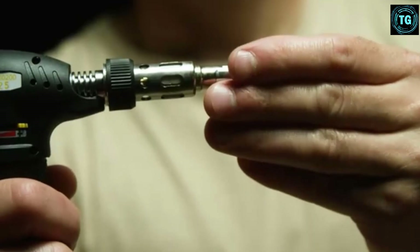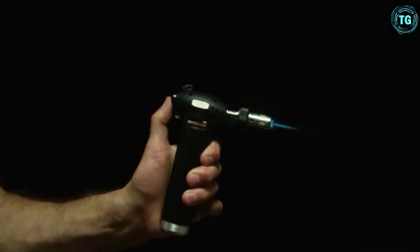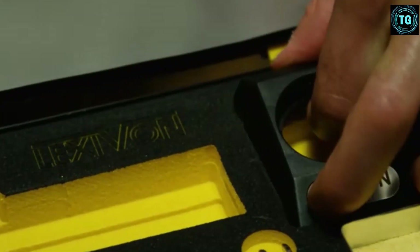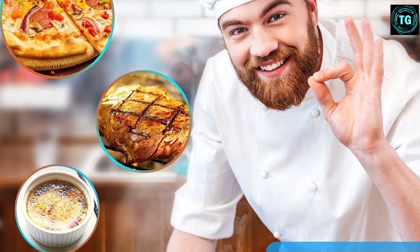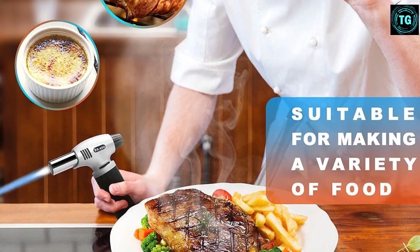Furthermore, thanks to its security lock, you will not have to worry about accidentally igniting the unit. Another feature about this product that you'll definitely love is that it has an ergonomic and non-slip grip. As a result, you'll be able to comfortably operate and maneuver this product for a long time without straining your hands.